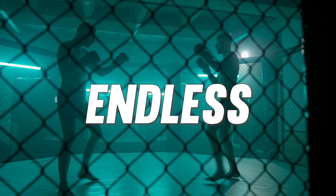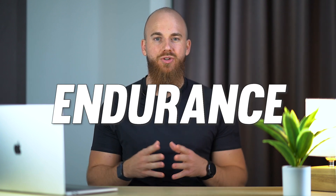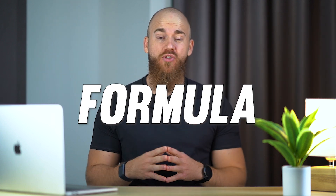What if I told you that the secret to endless MMA cardio has been hiding in plain sight? Data from the UFC Performance Institute has revealed the key to better endurance. Get ready to learn the unique formula that will take your fight performance to new heights.